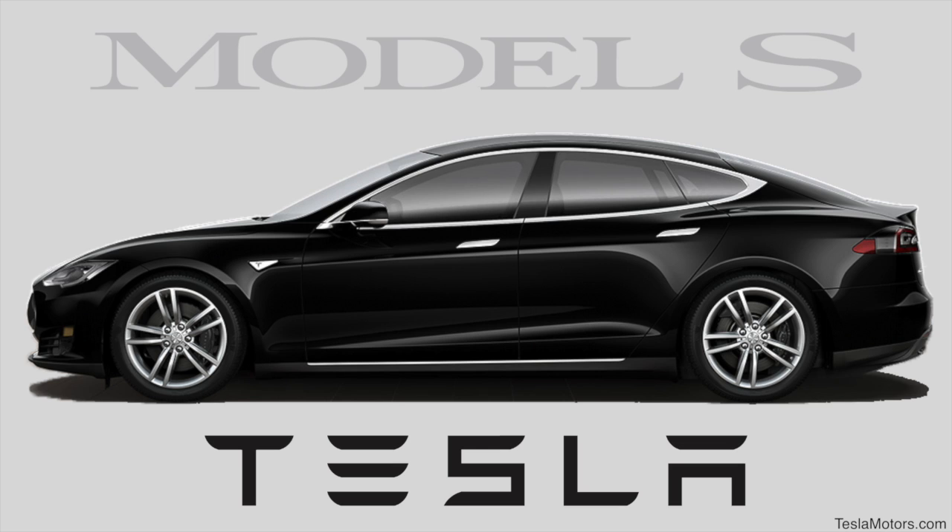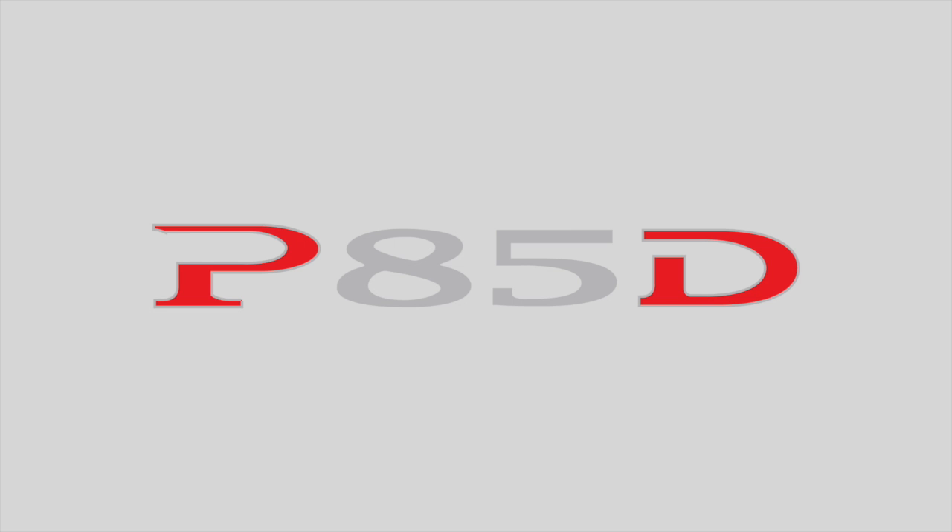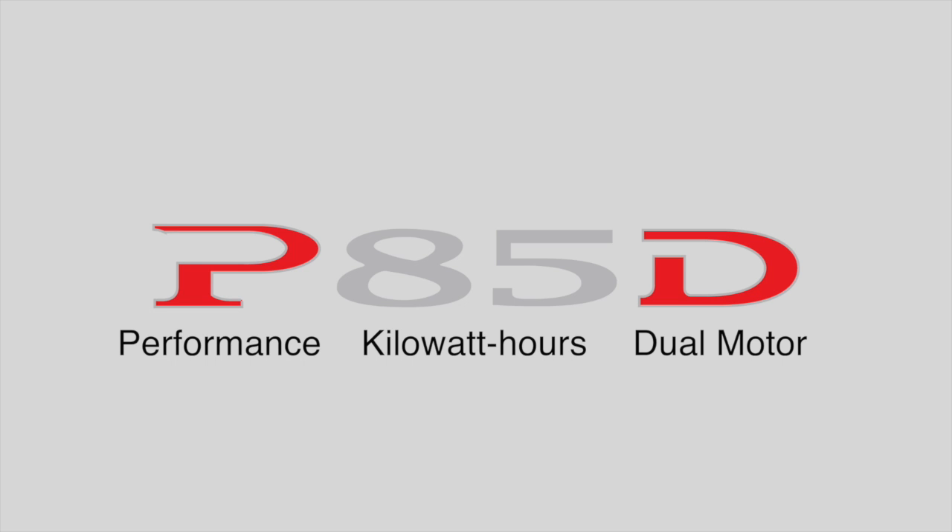Let's talk about the naming convention for the Model S. Using the Model S P85D as an example, P stands for performance, 85 stands for 85 kilowatt hours, and D stands for dual motor.